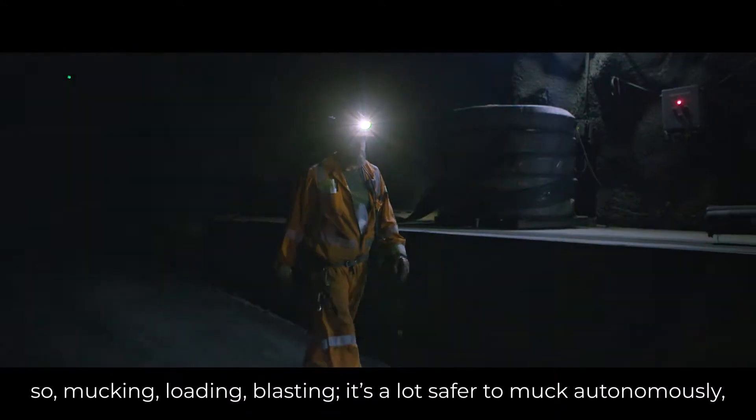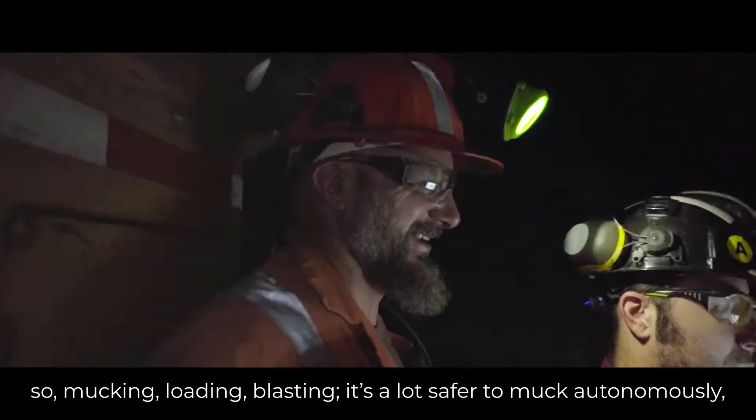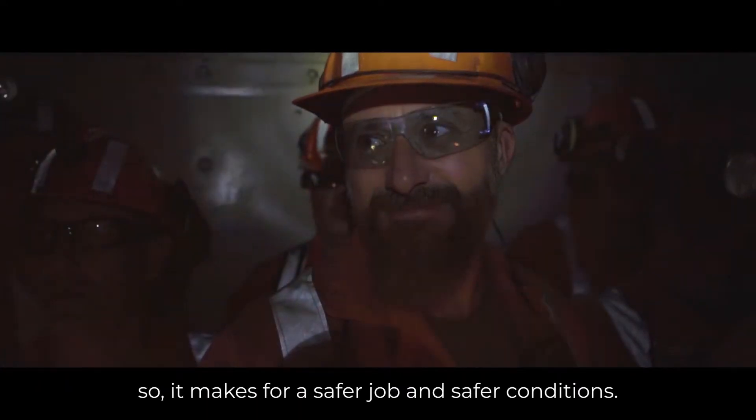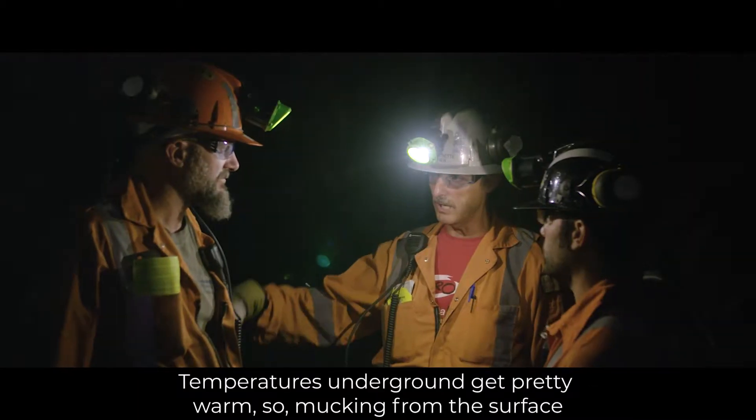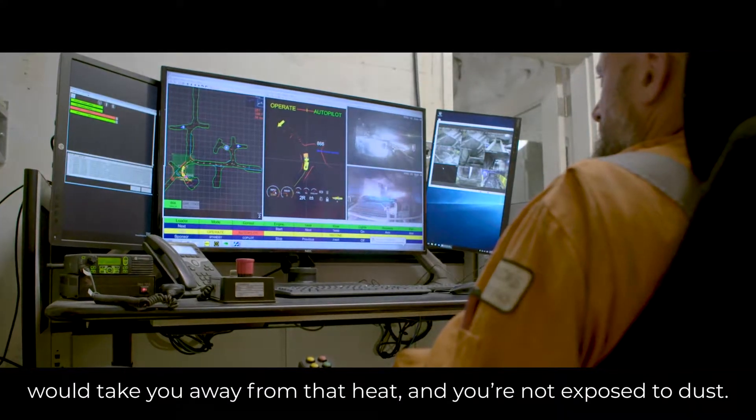I've been here for nine years. I'm a blasto miner — mucking, loading, blasting. It's a lot safer to muck autonomously, so it makes for a safer job and safer conditions. Temperatures on the ground get pretty warm, so mucking from the surface takes you away from the heat, and you're not exposed to dust.